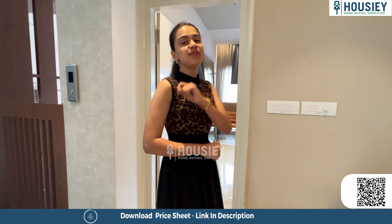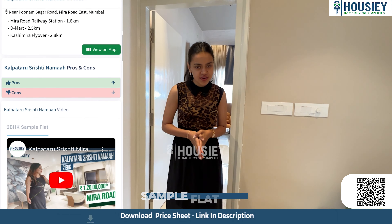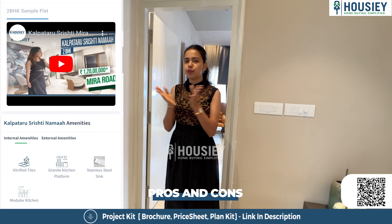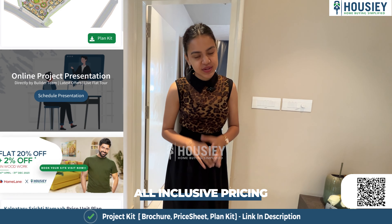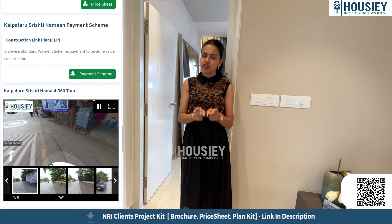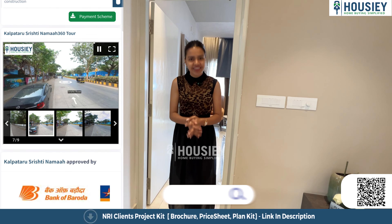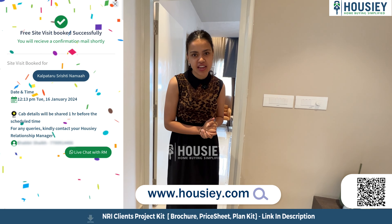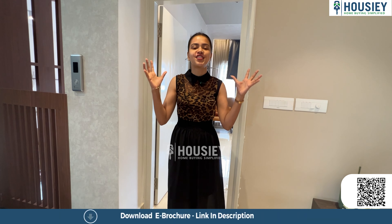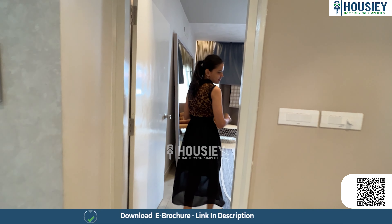Before we head to the master bedroom, a quick note about Housiey: at Housiey we give you sample flat tours, actual location tours, 360-degree virtual tours, as well as pros and cons of particular projects, pricing details including EMI and down payment details. After all this, if you like the project and want to book your free site visit, just click on the link in the description box. Don't let this house slip away — it is literally a dream home!